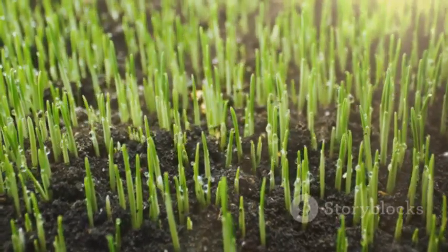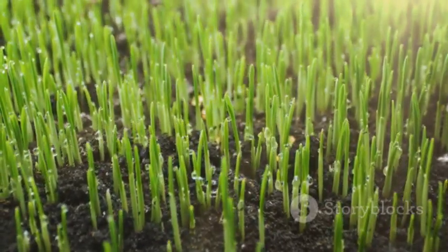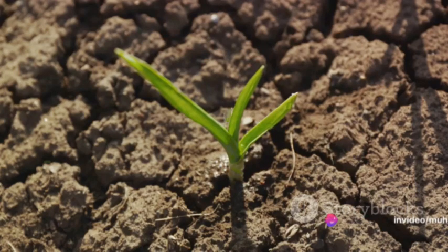Next, the seed sends out a shoot, which will soon become the plant's root. This root anchors the plant in the soil and begins to absorb water and nutrients. Above the ground, the seed also sprouts a tiny green shoot. This is the beginning of the wheat plant's stem and leaves.